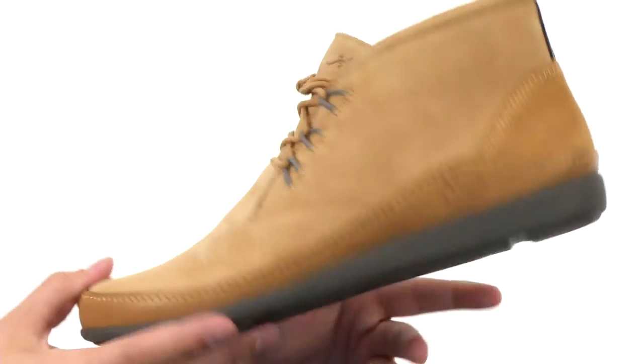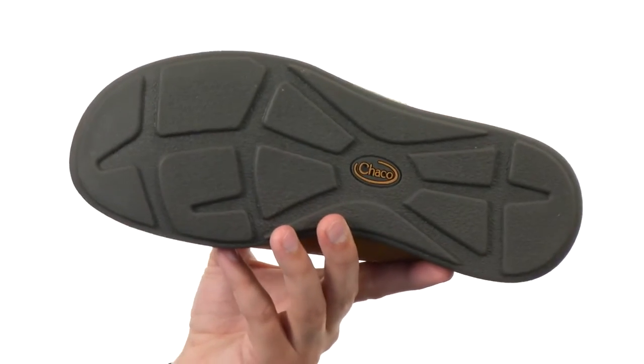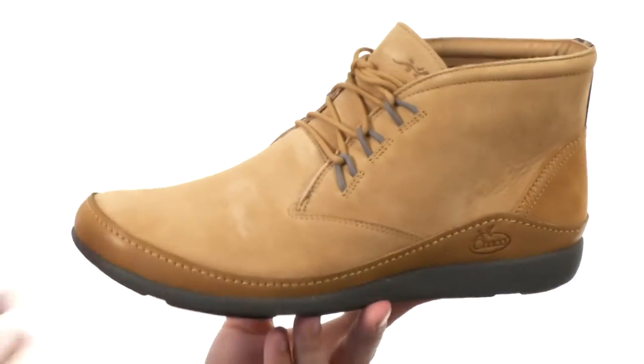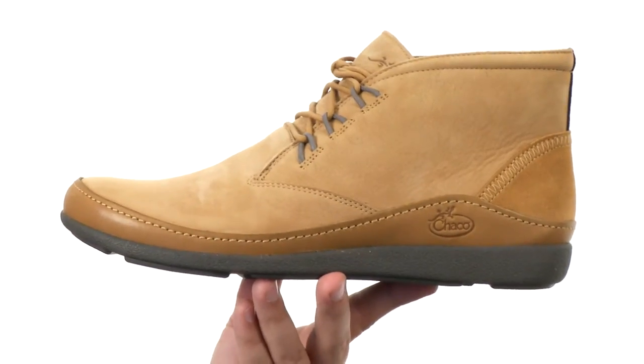Keep your feet feeling nice and energized. There is a non-marking outsole down here on the bottom made out of 75% natural rubber — it'll help keep you steady and provide plenty of shock absorption. My favorite pair of Chocos are the ones from Chocco, so check them out today.